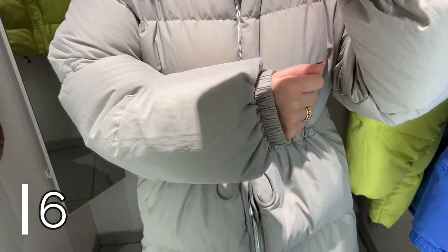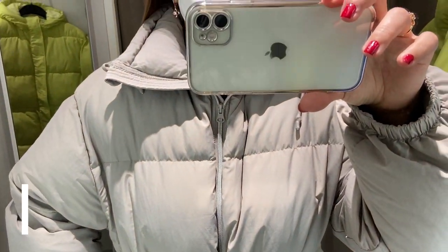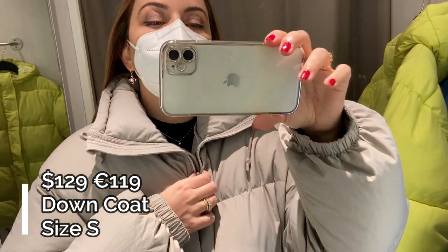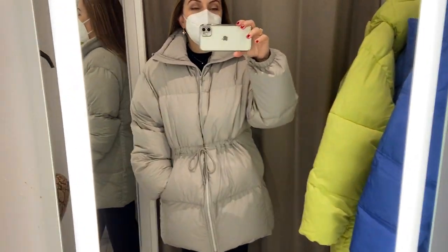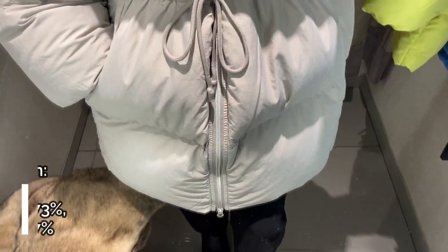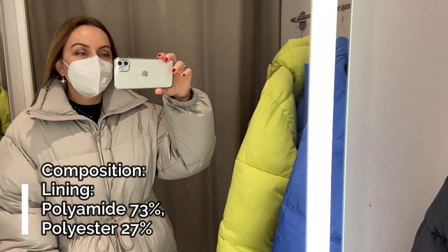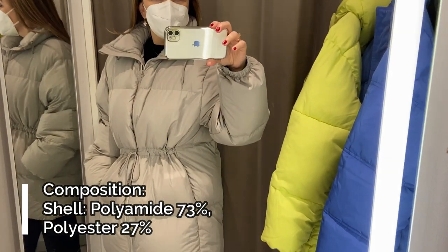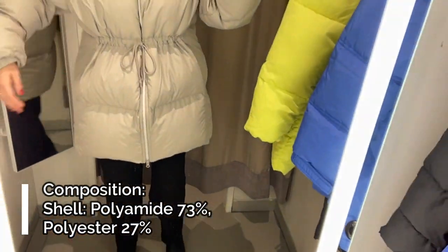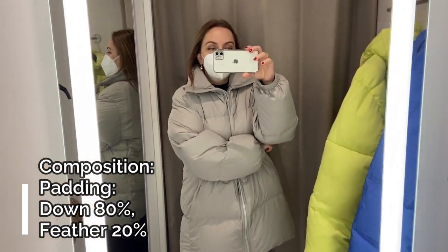Coat number 6 is this down jacket in a beautiful light grayish color which is a mix between beige and gray. This coat has a high collar, a drawstring at the waist, two longer regular sleeves with elastic cuffs, two side pockets, and a frontal zip closure — no hood. This coat has dropped shoulders and a seam at the waist with a drawstring. This is a very very big coat — I'm wearing a small and it's big on me. The quality is very nice; this is a very warm coat with a filling of 80% down and 20% feathers.